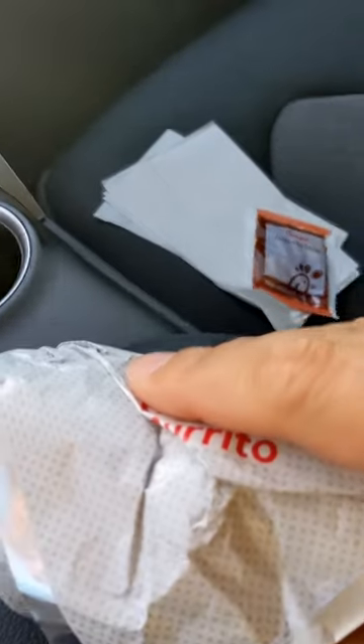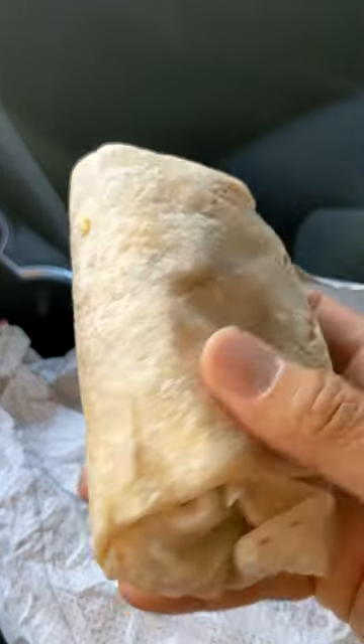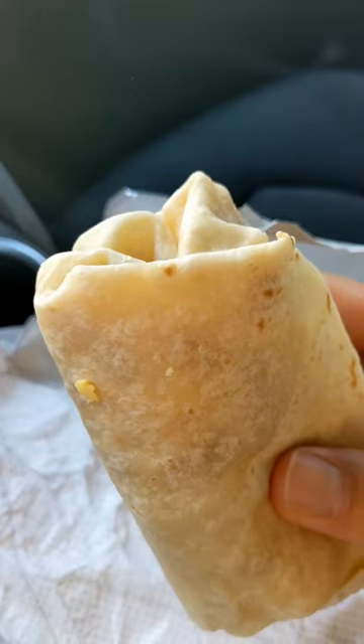Not a place you expect breakfast burritos from. So it's pretty small compared to a taco shop breakfast burrito, but let's see how it is.